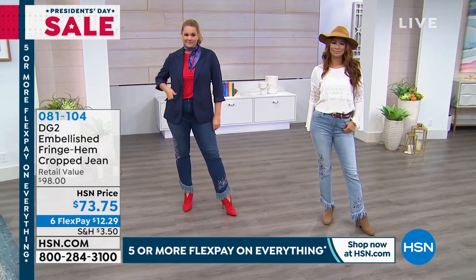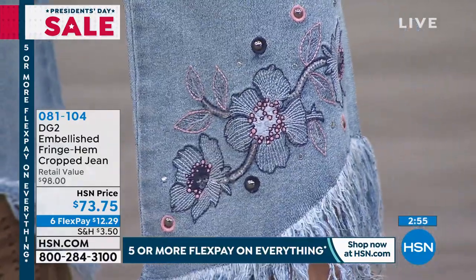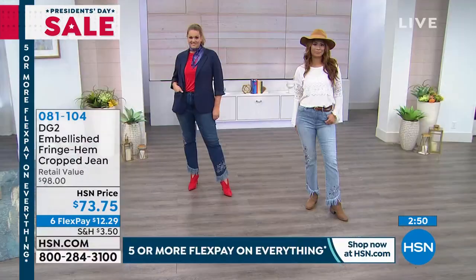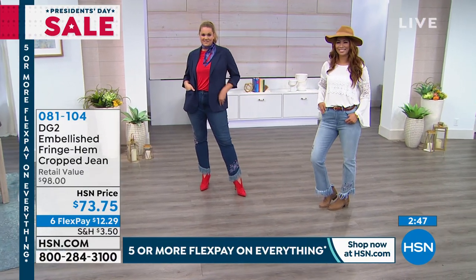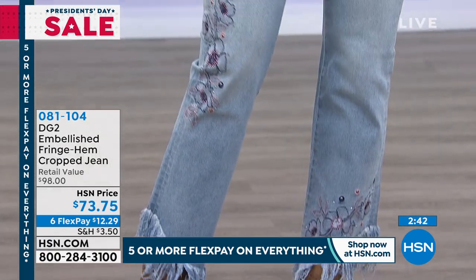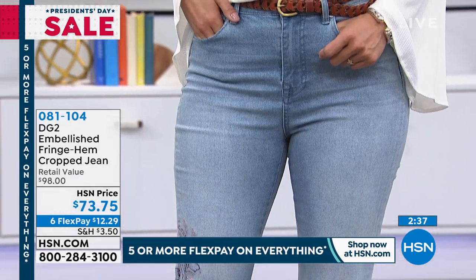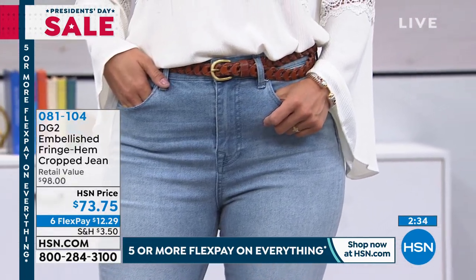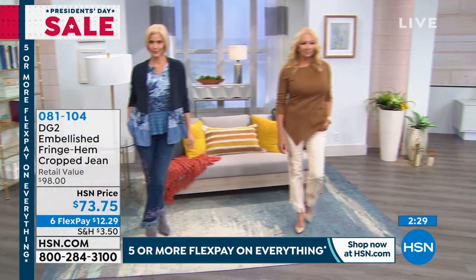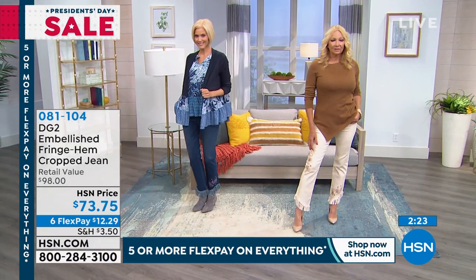That's why if you can buy four pieces to take you through spring and summer — the trouser, the blazer, a skinny jegging, and these embellished jeans — look at that delicate stitching, how feminine. It's really a sweet spot — not too much, not too little, absolutely gorgeous. Six flex payments, $12.29 on your credit card. If you don't have the HSN credit card, get it today — take $40 off. Get these home for $33.75 if you sign up.